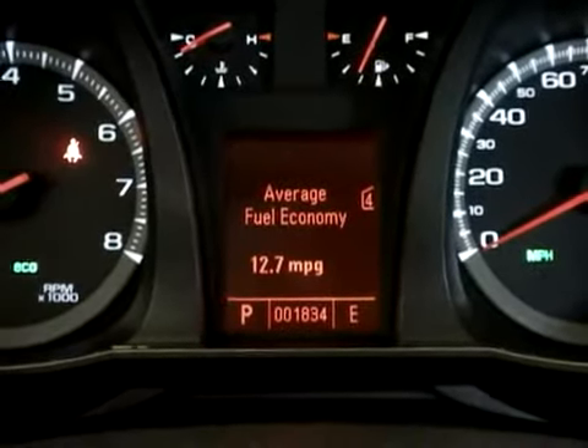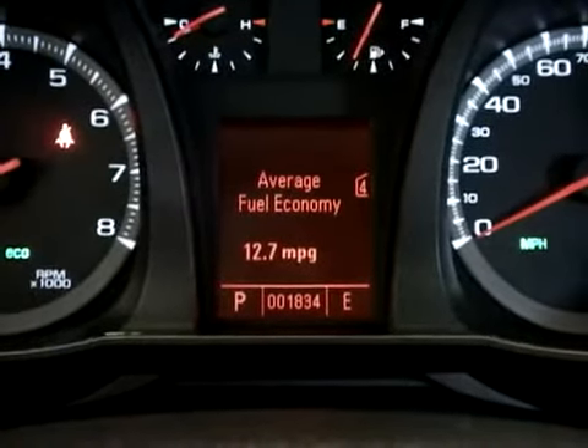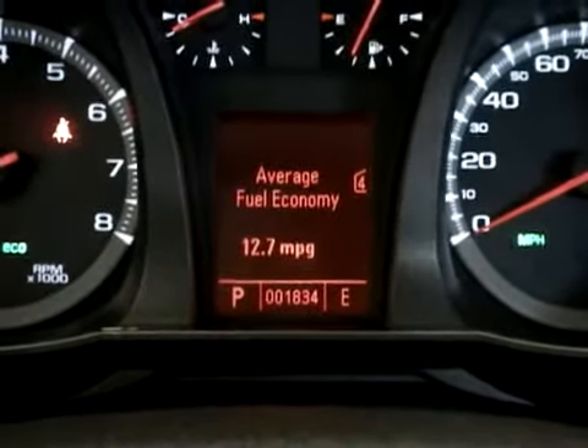When I bought my Terrain, a big selling feature was the fuel economy. This particular engine is rated at 22 city, 32 highway. What you see here is not indicative of that, as I've had the car running in my garage and reprogramming it, resetting it, what have you.